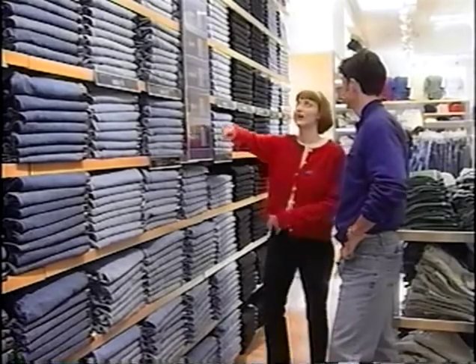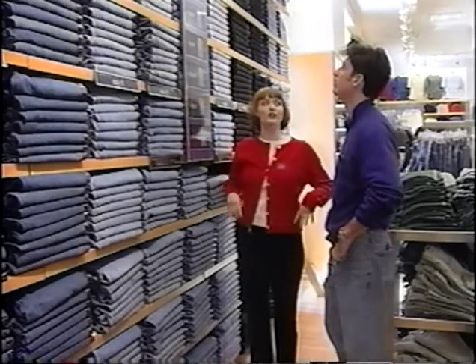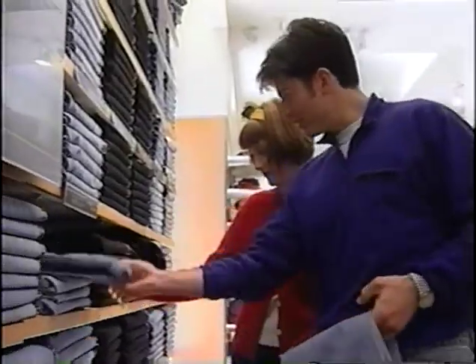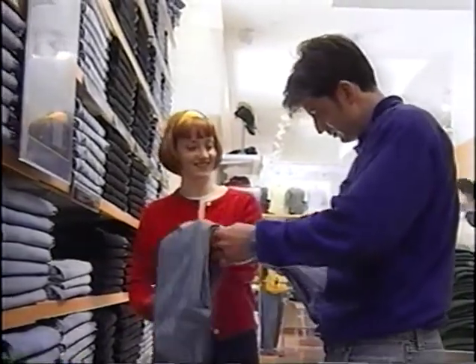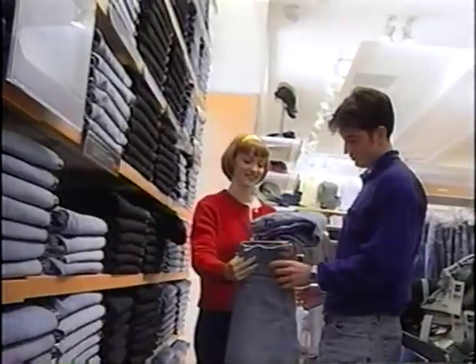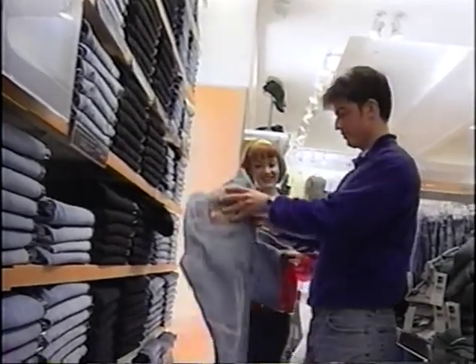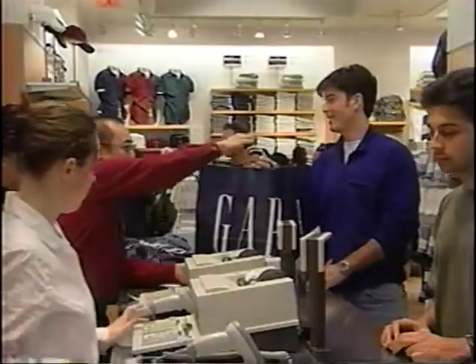It's easy. Selling Gap jeans should be easy now. You know the fits and you have some great selling tips. Just remember, our customers already want Gap jeans — all you need to do is help them find their perfect pair. Great fits, great information, and great service. It's easy. Gap jeans.